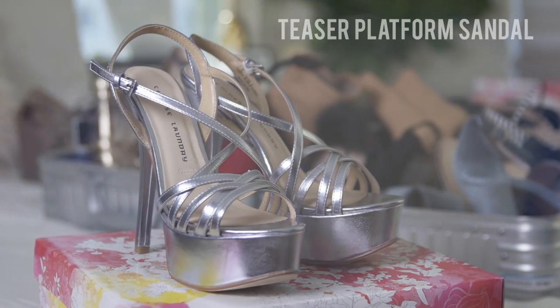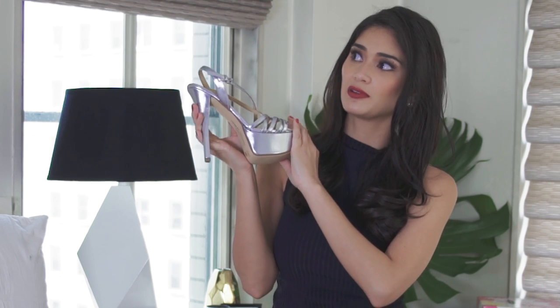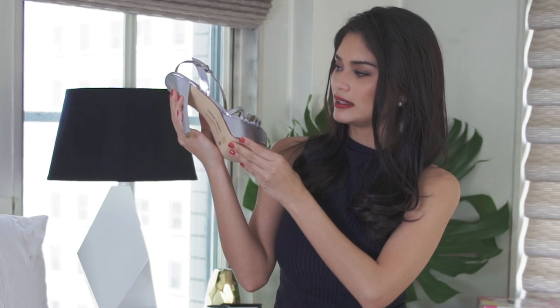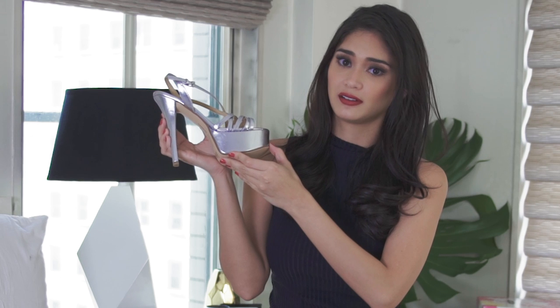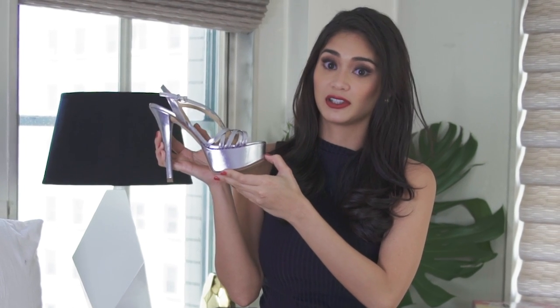They come in nude, black, gold, and silver. Don't let this heel fool you — it's actually really comfortable. These are one of the most comfortable heels I have ever worn, and I'm not just saying that. I wear these heels every day during the competition.